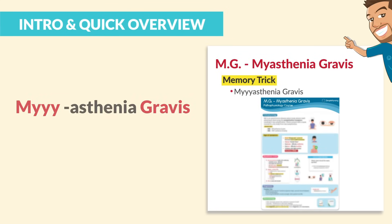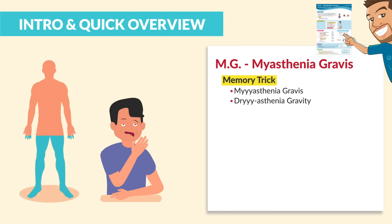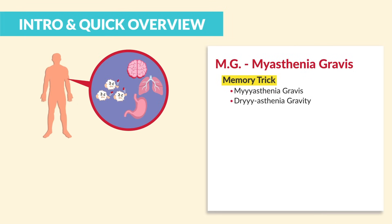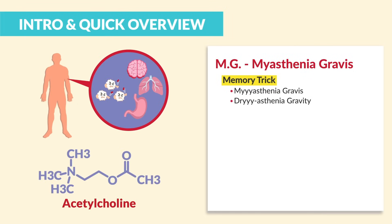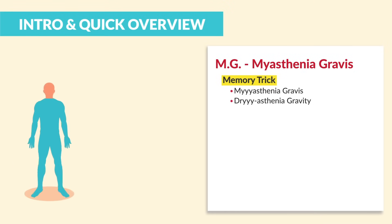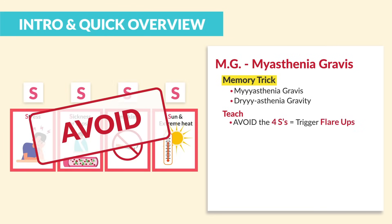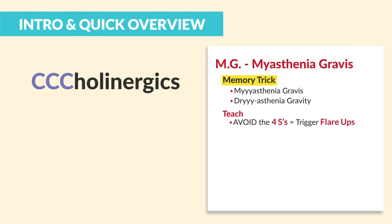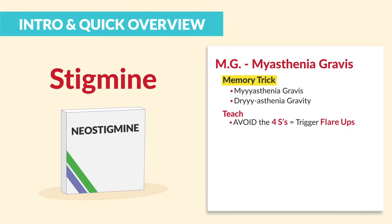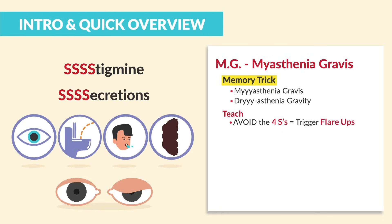Next up is MG, myasthenia gravis, which we call 'dryasthenia gravity,' since the body gets really dry and weak — like loads of gravity weighing down on the muscles, causing droopy eyelids. MG is also an autoimmune disease where the body attacks acetylcholine receptors. So we get less acetylcholine, just think less secretions, and we end up with a very dry body. We teach clients to avoid the four S's to avoid triggered flare-ups. For pharmacology, we treat the dry by giving cholinergics which add secretions to the body — these end in 'stigmine,' like neostigmine — stigmines add secretions to my body for myasthenia gravis.